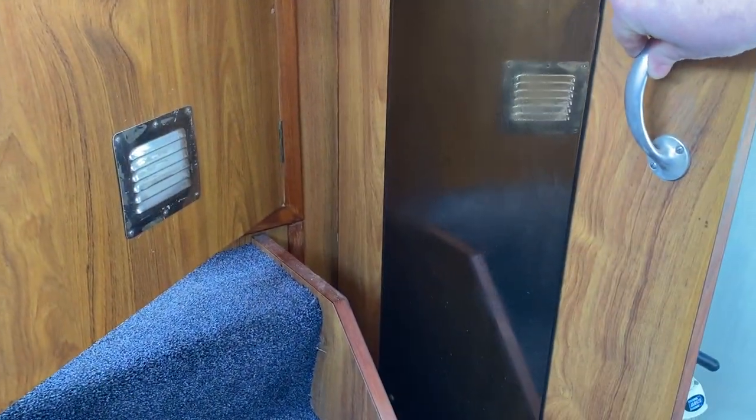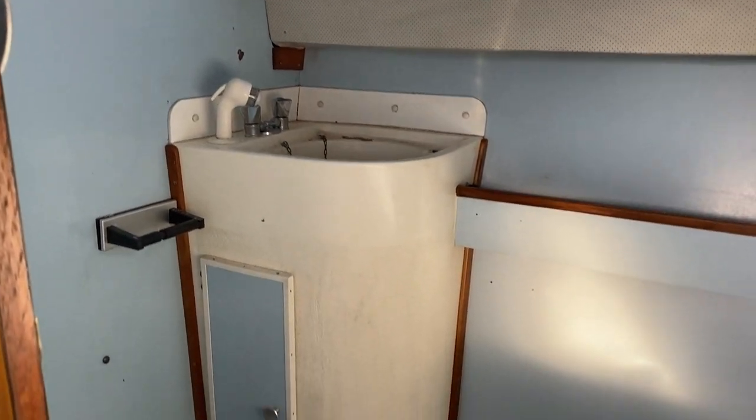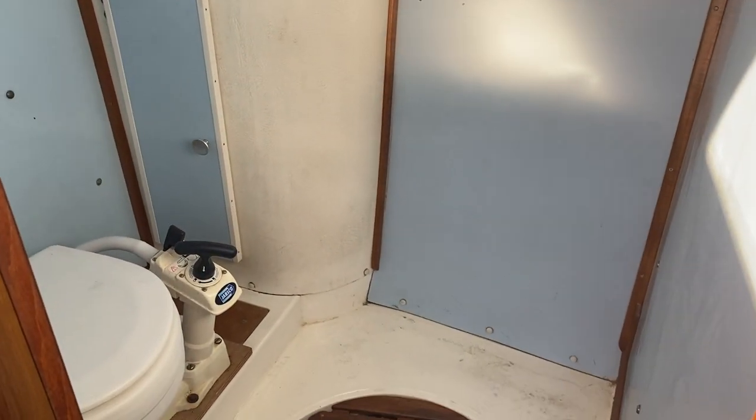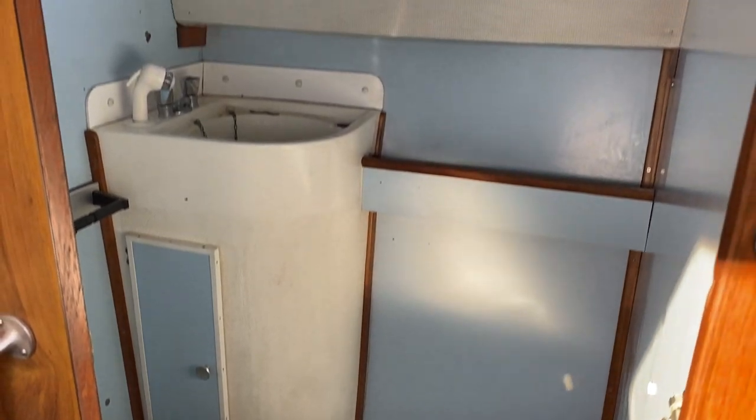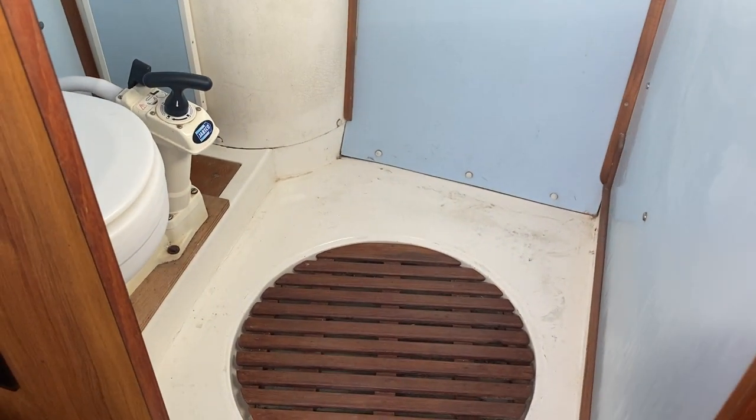Just here we've got a sliding door that takes you into the heads, which has a sea toilet — a pumping sea toilet just there. That can also convert into a wet room as you've got a drain away at the bottom of the base here.